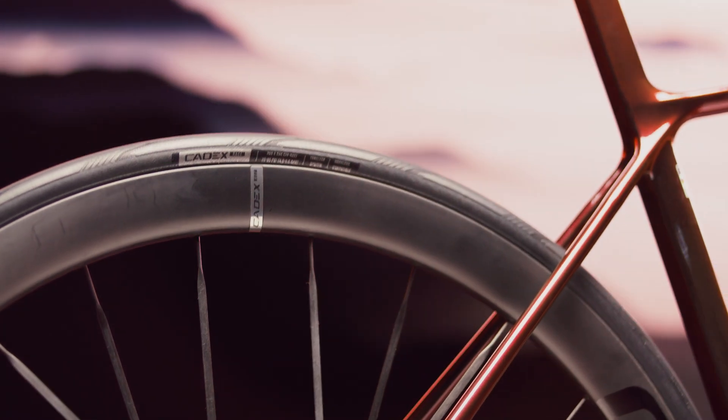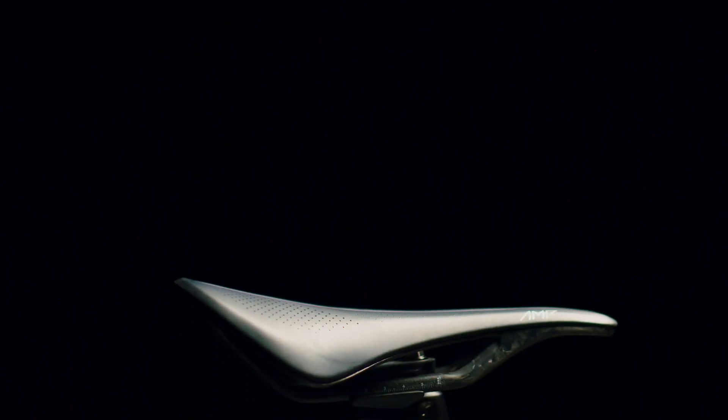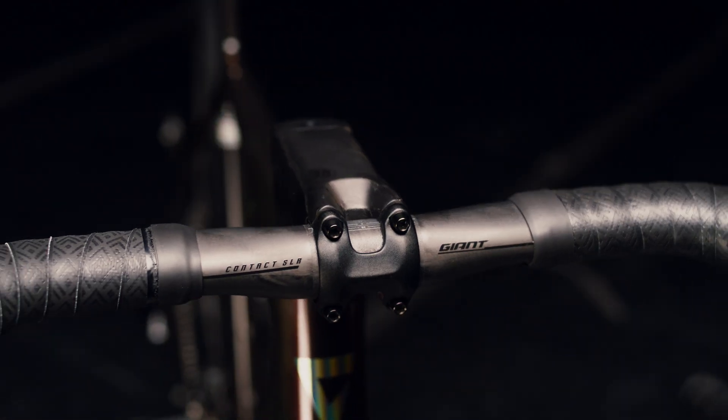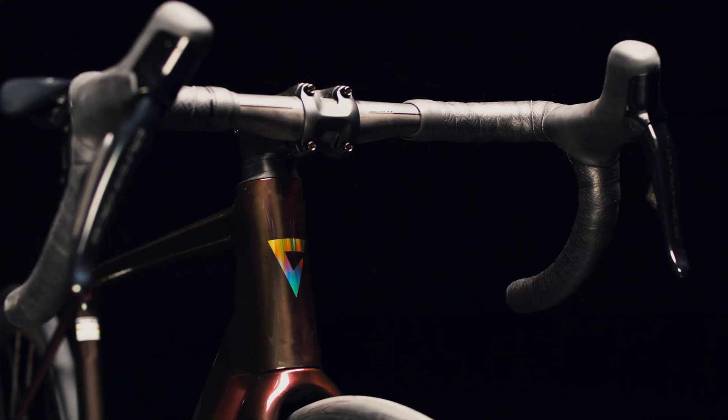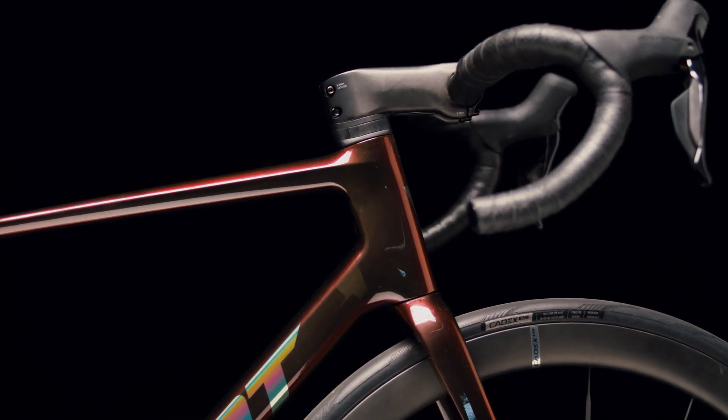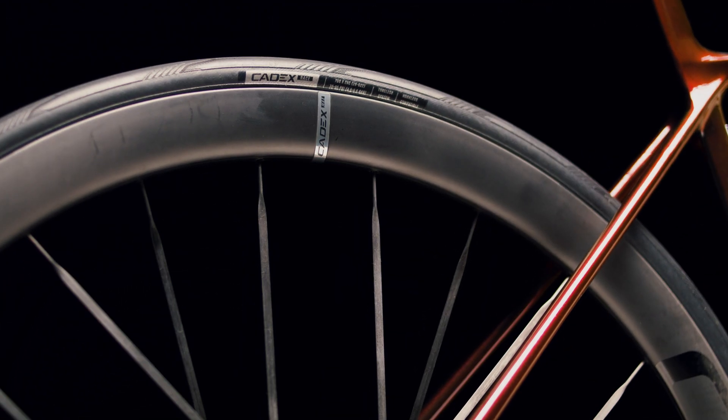The new TCR accepts up to a 33mm width tire. Certain models also feature the Cadex Amp saddle — a full composite saddle — the Contact Aerolight stem series, and the Contact handlebar series as well. All components of the system work together to save weight, provide the right performance, and improve aerodynamics — all to get you to the finish line first.